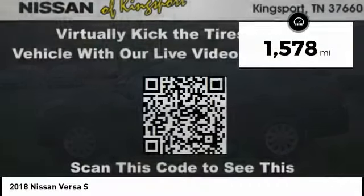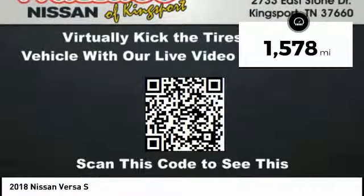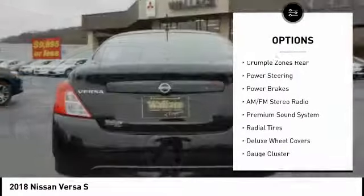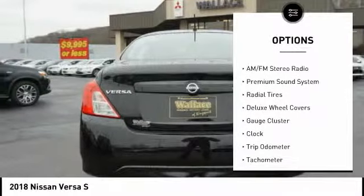This vehicle has less than 2,000 miles. Here are some of this vehicle's great options: stability control, traction control, anti-lock braking system, air conditioning.